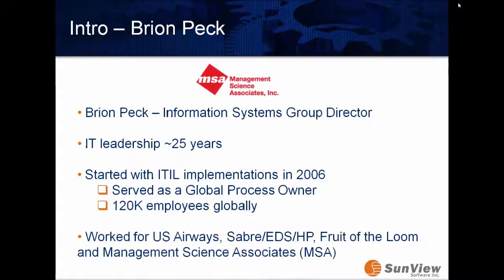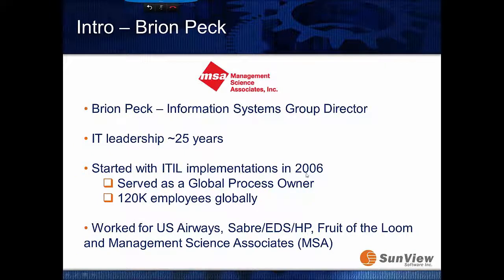I'm handing it over to Brian, who will go over more of his background and how he was able to be successful with this project. Thank you, Justin. My name is Brian Peck. I've been in IT leadership for approximately 25 years. I have been involved with ITIL since 2006 as a global process owner for EDS, and I am currently rolling out ITIL ITSM for MSA. I worked for a number of major companies — three of those, interestingly, I never changed desks due to outsourcing.